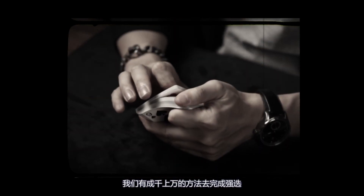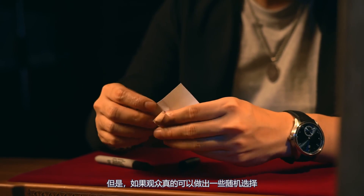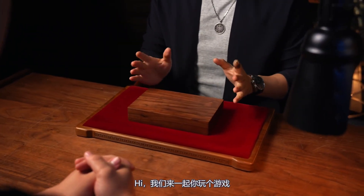We have thousands of methods to force spectators, but what if they could really make some random choices and it all leads to the only result? Check this out — I want to play a game with you.